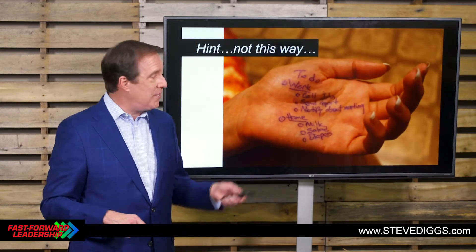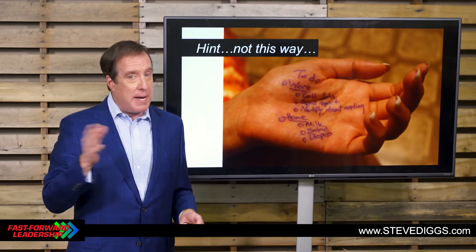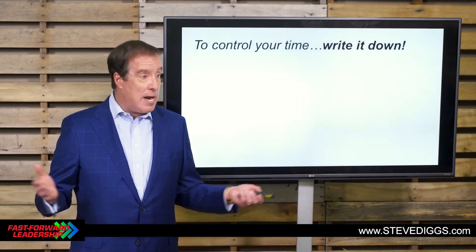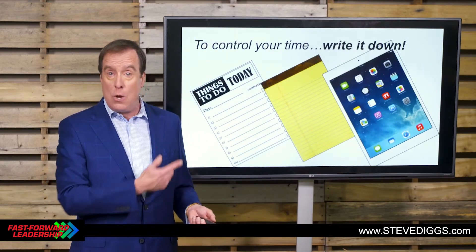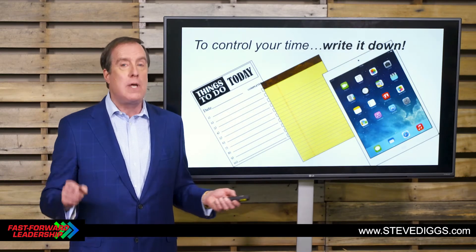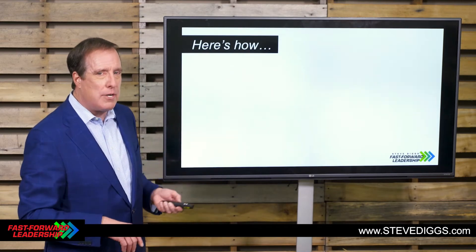When I'm talking about a to-do list, this is not exactly what I have in mind. We need something a little bit more involved than this, but it doesn't have to be complicated. I don't care what you write it down on — you can write it down on a fancy pad, a yellow pad, or an iPad. It doesn't make any difference, but you have to write it down. Let me give you a few thoughts on how to do this.